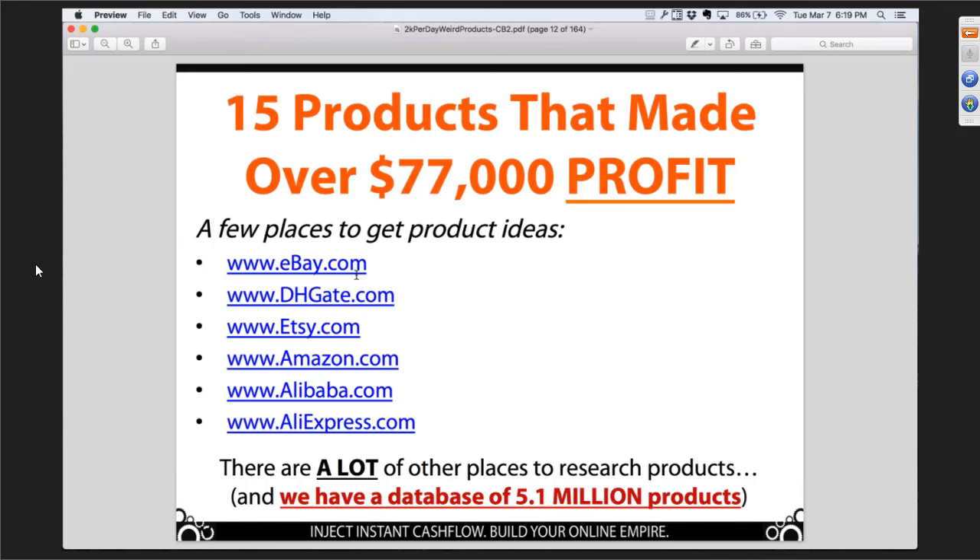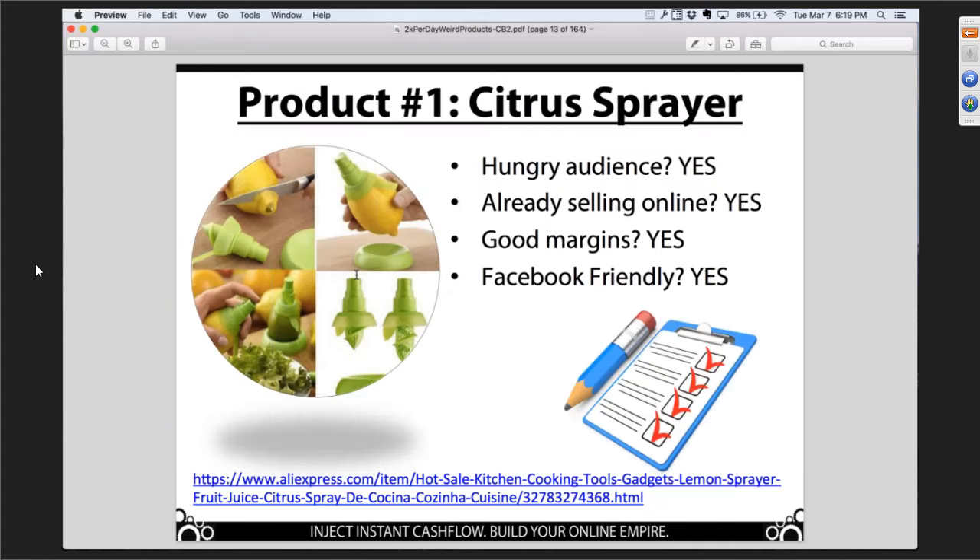Alright, here's the first product — we're going to rattle off 15 of these. Citrus sprayer. This absolutely sells online. You can get it at AliExpress. It's a kitchen gadget. Now think about who is buying citrus sprayers — people that are interested in cooking and cooking gadgets. I want you to remember this is a Facebook screenshot; we're going to talk about Facebook when we cover the traffic component.